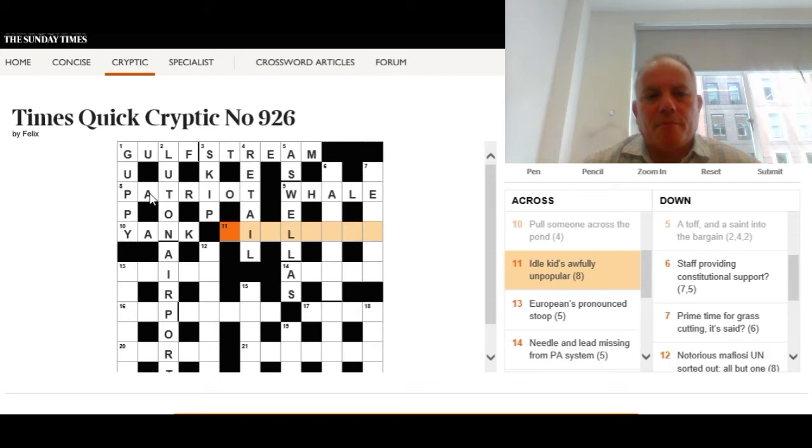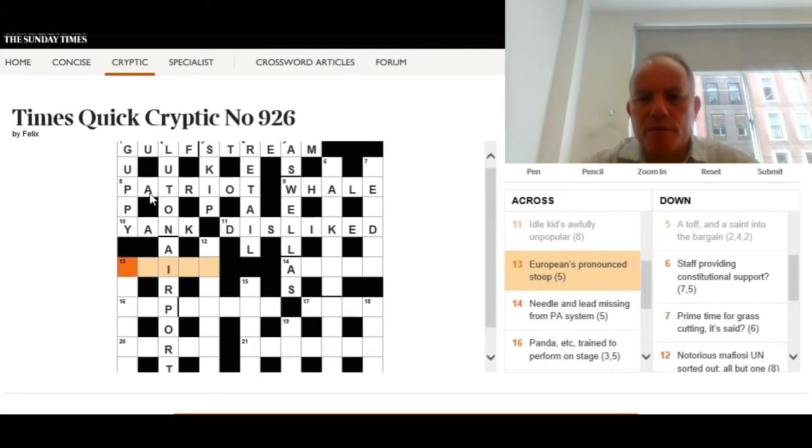Clearly this puzzle is very much set in Britain — the Gulf Stream, Luton Airport, and Yanks being across the pond. Eleven across: 'Idle kids awfully — unpopular.' It's clearly an anagram of 'idle kids', and the whole answer means 'unpopular.' We have an I and an L in second and fourth place, eight-letter word. The answer is disliked.